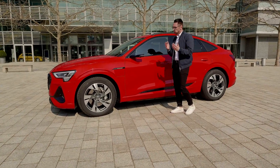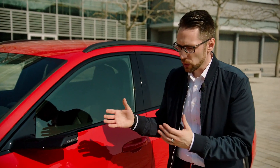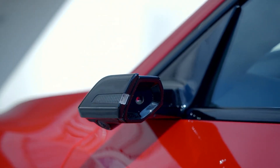Another highlight that we already know from the e-tron are our virtual exterior mirrors, which not only look extremely good but also help to improve aero acoustics and aerodynamics of the car.